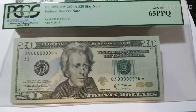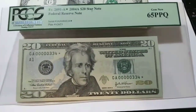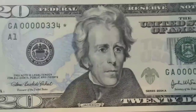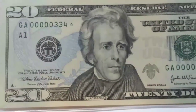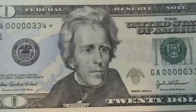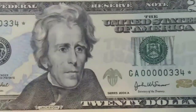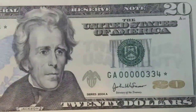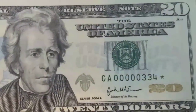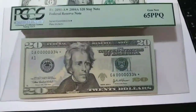Hi, how you guys doing out there? So this is the continuous one that goes after I just released a 333. As you can see, this beauty right here is another very low serial number star note from the super series of 20s. I have a huge sequential serial number set here.